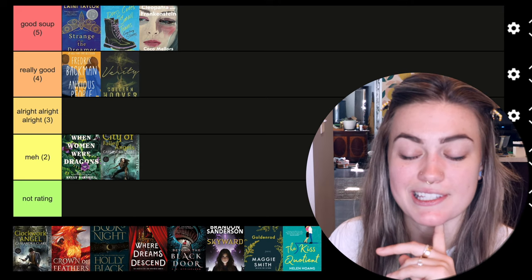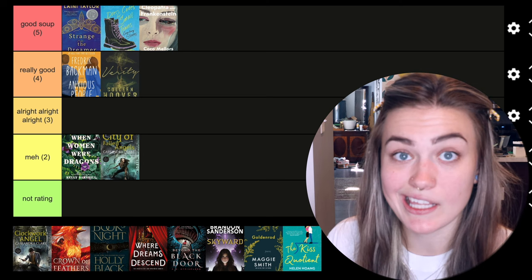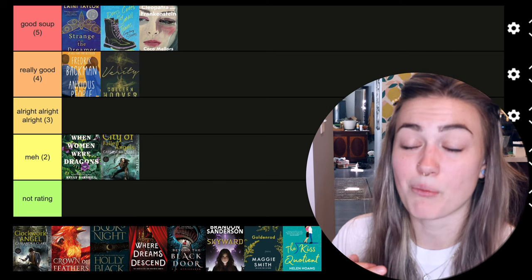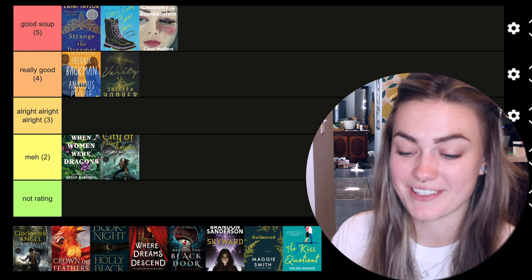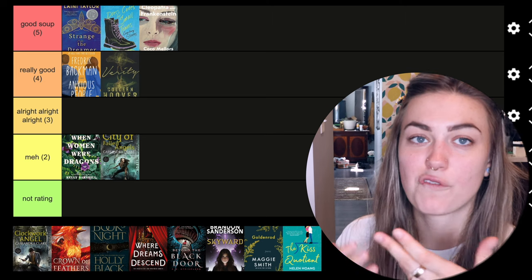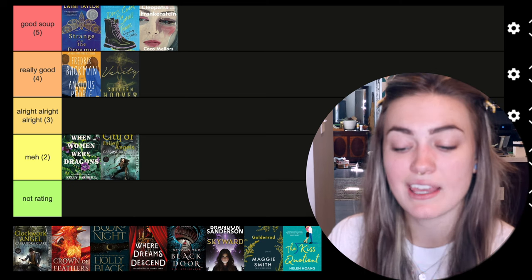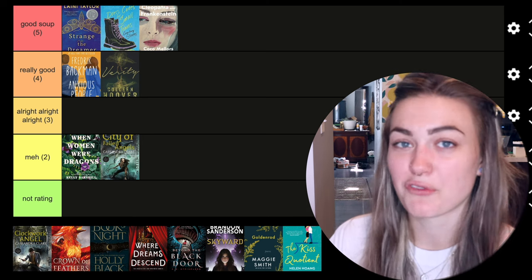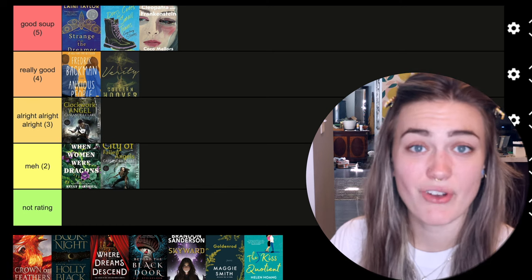The next one is Clockwork Angel by Cassandra Clare — the first book in the Infernal Devices series, also part of that read-along. I will say I'm liking this set of characters a lot more than the Mortal Instruments. I'm not as annoyed with any of them as I was with Clary and Jace. I was listening to this while finishing the floors at my new house. The story was good, I felt okay about it, I enjoyed the characters and still like this world, but I have definitely already forgotten most of the story. For that reason I'm giving it a three in the 'all right, all right, all right' tab, because it was fine.